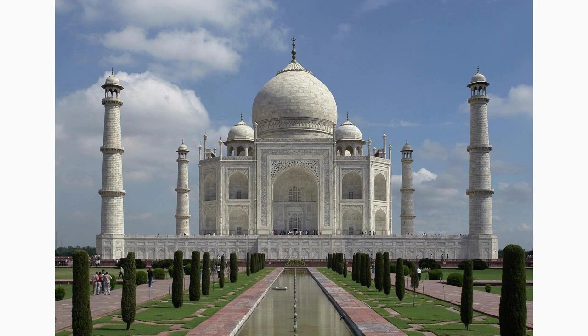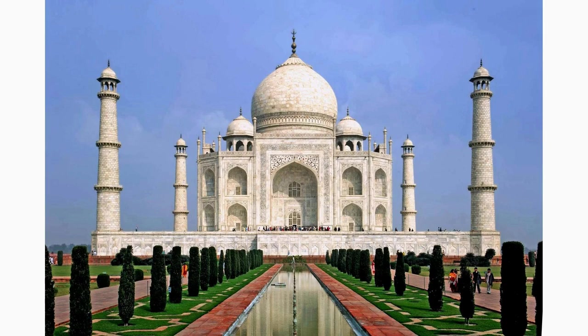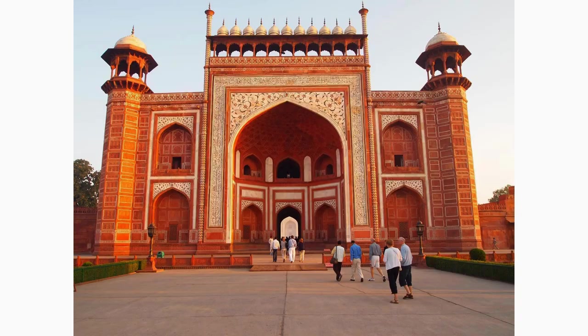While exploring Fatehpur Sikri, make your way through the Chirpin Gate, one of the four grand gates leading to the city. Admire the intricate carvings and attention to detail that make it a significant architectural landmark. Capture the essence of the vibrant history as you pass through this gate.